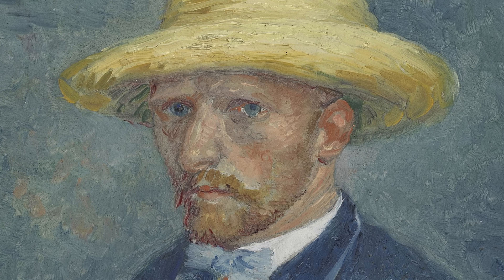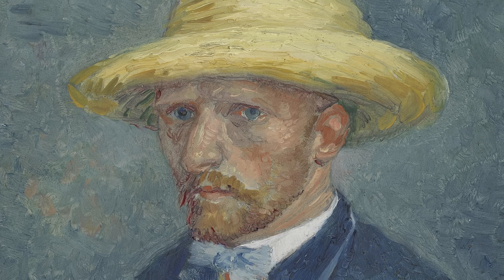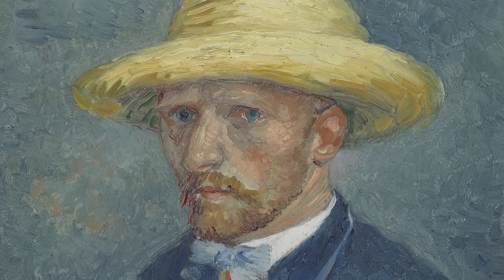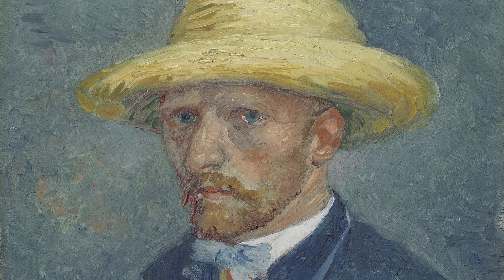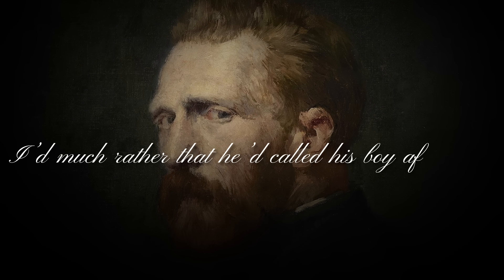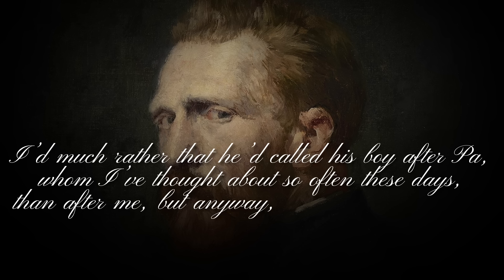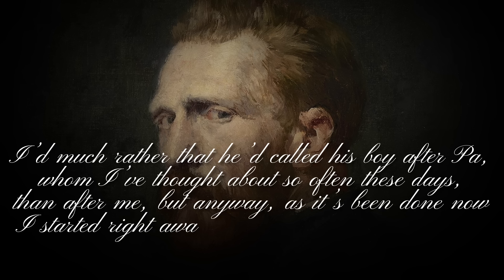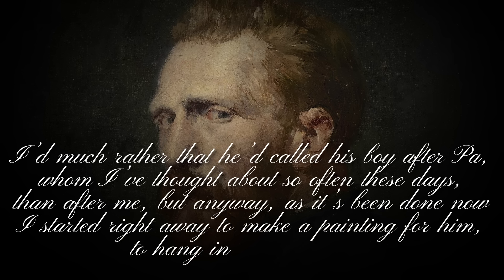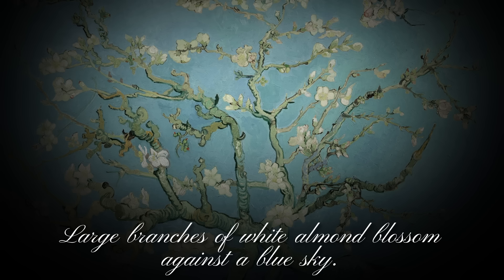Theo van Gogh worked as an art dealer and offered his brother unwavering emotional and financial support throughout his life. In fact, it was Theo who convinced Vincent to take up painting in the first place. Through thick and thin, Theo continued to love and admire his brother — something that often eluded Vincent. Vincent writes: 'I'd much rather that he'd called his boy after Pa, whom I've thought about so often these days, than after me. But as it's been done now, I started right away to make a painting for him to hang in their bedroom. Large branches of white almond blossom against a blue sky.'